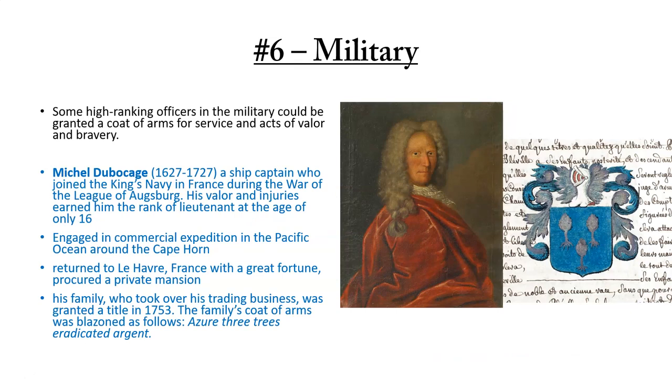Next is the military. Some high-ranking officers in the military could be granted a coat of arms for service and acts of valor and bravery. One example was Michel Dubikich, born in 1727, a ship captain who joined the King's Navy in France during the War of the League of Augsburg. His valor and injuries earned him the rank of lieutenant at the age of only 16. He engaged in commercial expeditions in the Pacific Ocean around Cape Horn and returned to Le Havre, France with a great fortune, procuring a private mansion. His family took over his trading business and was granted a title in 1753. The family's coat of arms was blazoned as Azure, three trees eradicated Argent, which we see on the right along with a painting of Michel Dubikich.